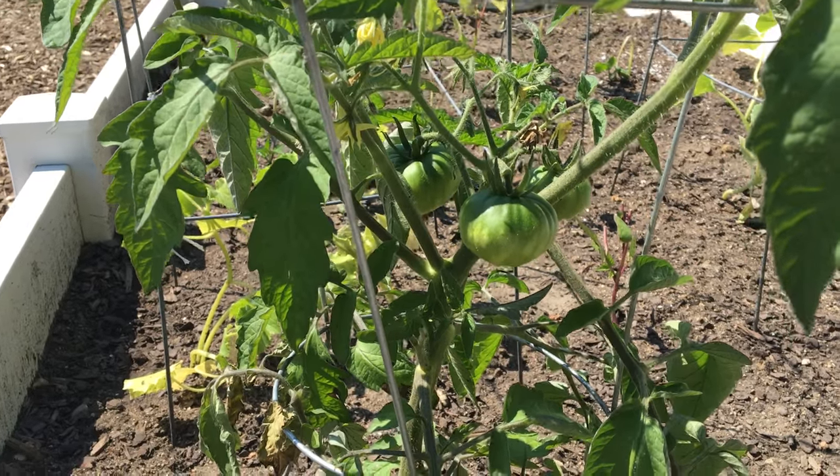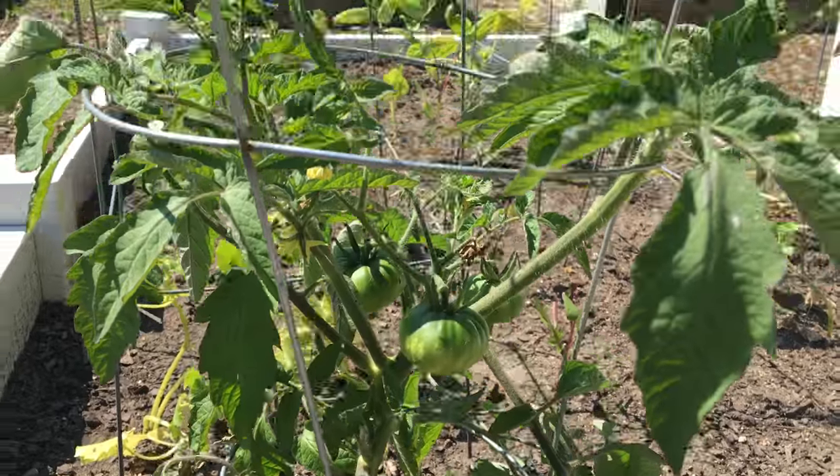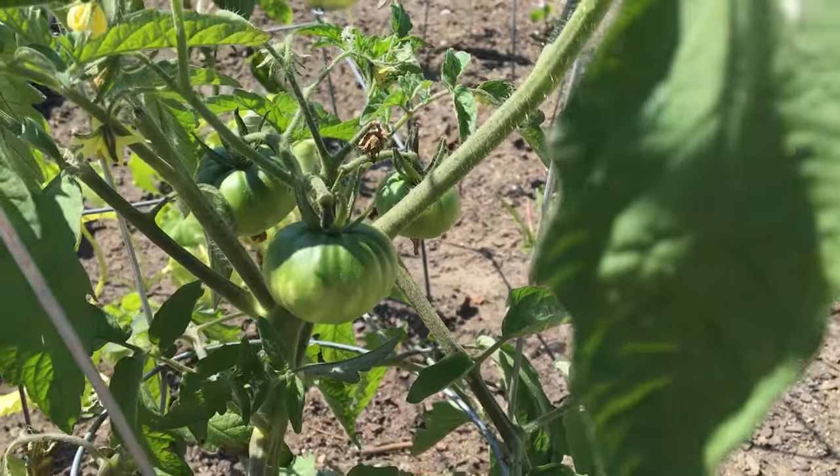Hey everybody, it's Tiffany and Arlen the Patio Gardeners, and just wanted to give you a quick update on our community garden lot. So here we are, and Tiffany, we have some — what are these here?